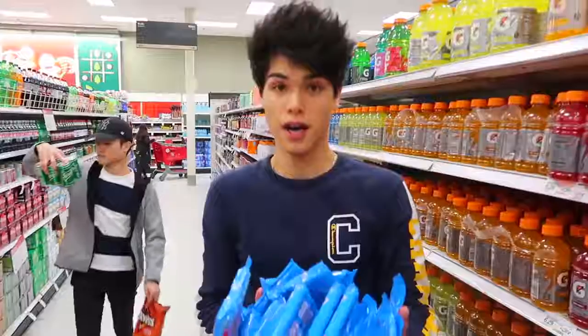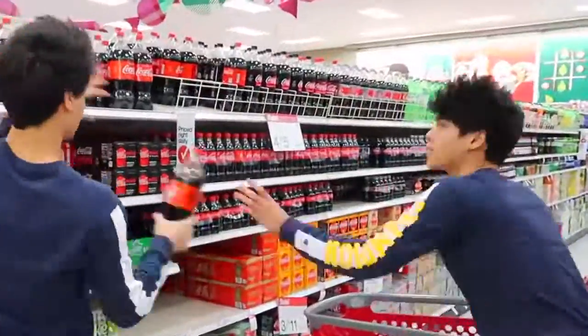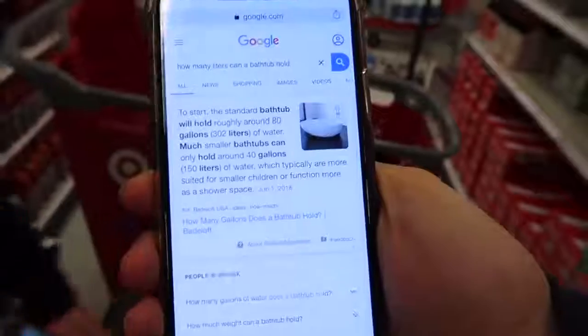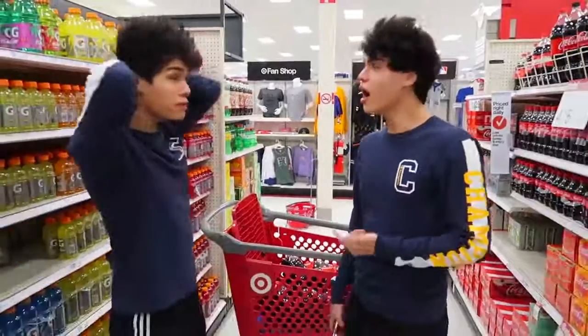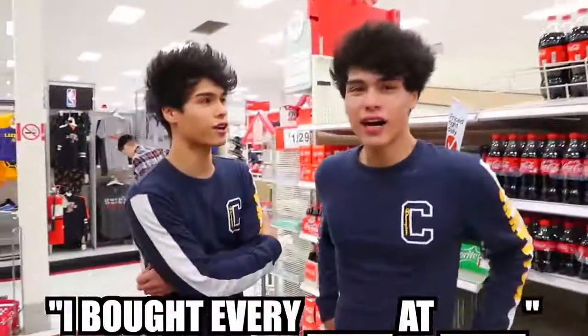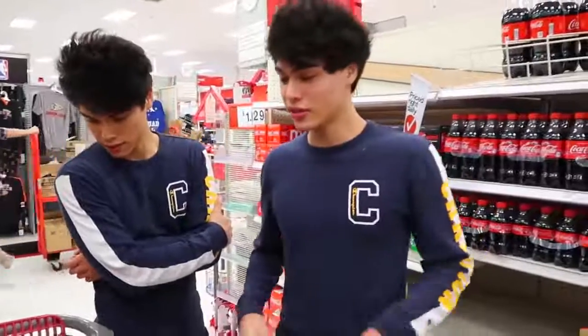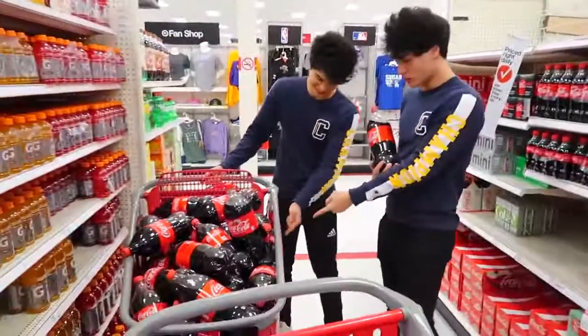Alright, so we just got to Target and we're gonna get a lot of Coke and a lot of Mentos to do a little experiment in our bathtub. This was literally all the Mentos that Target had. I did some research — an average bathtub can hold 302 liters, which means we need 150 of these. That's a lot. We're spending a few hundred dollars. We're buying every single Coke — the shopping cart actually broke.